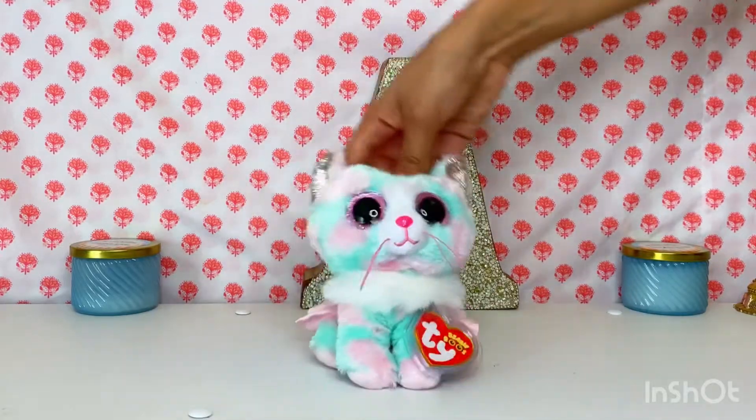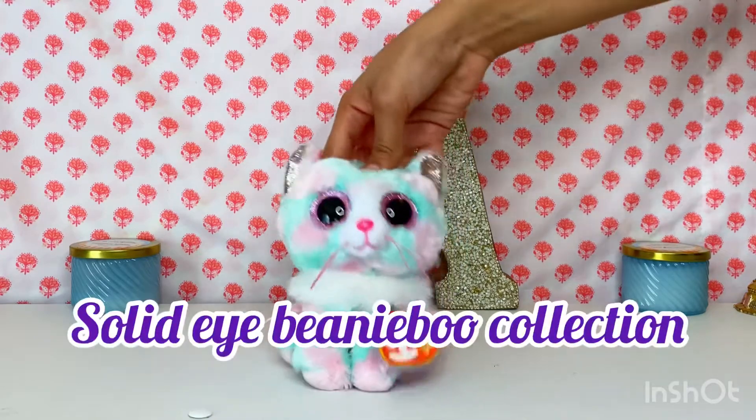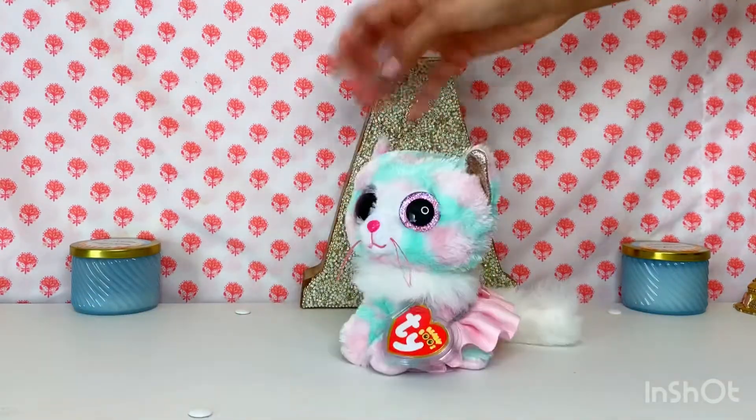Hello gems and jewels, and welcome back to my channel! Today I will be showing you guys my solid eye beanie boo collection. Let's get right on to the collection.